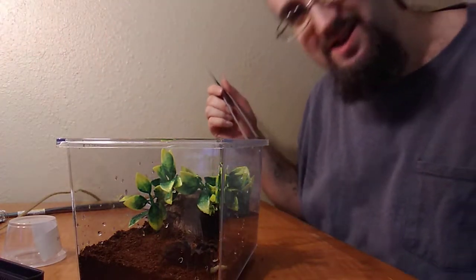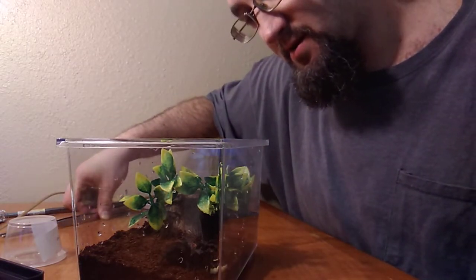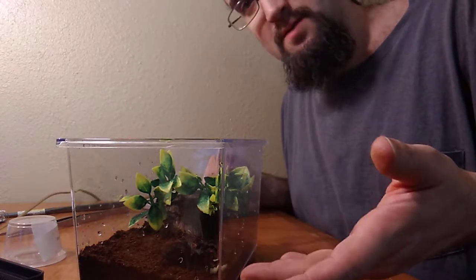She ain't taking that, but alright, that's cool. This is Nibbler's new place — little coconut hide, plastic leaves, Nibbler.